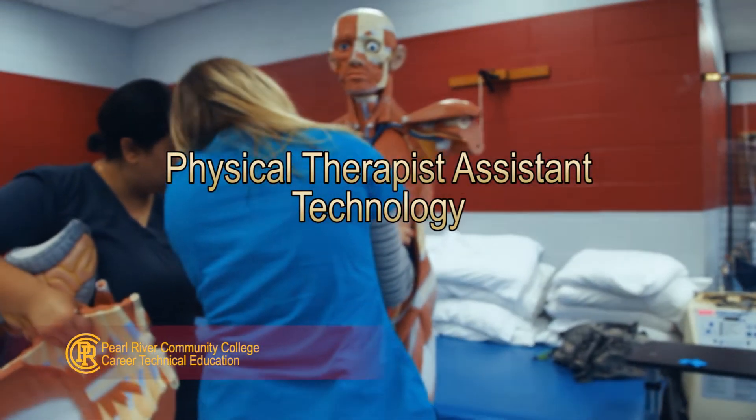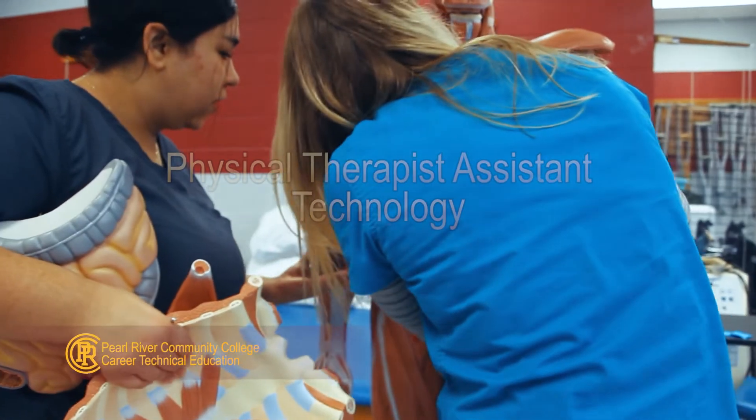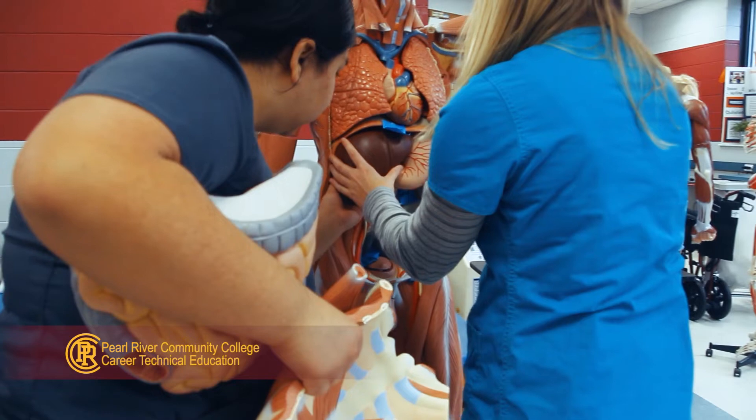The Physical Therapist Assistant Program at Pearl River Community College is a two-year program of study that prepares students to work within the practice of physical therapy under the supervision of a physical therapist.